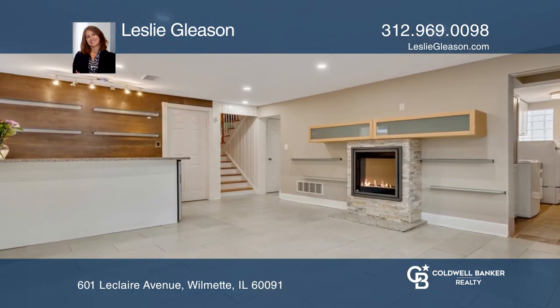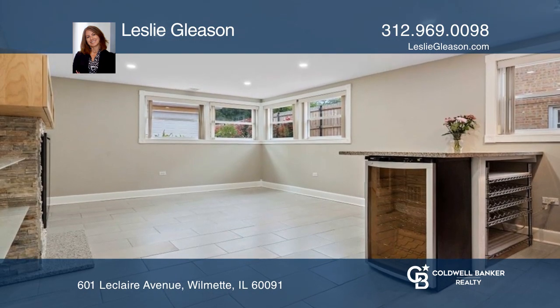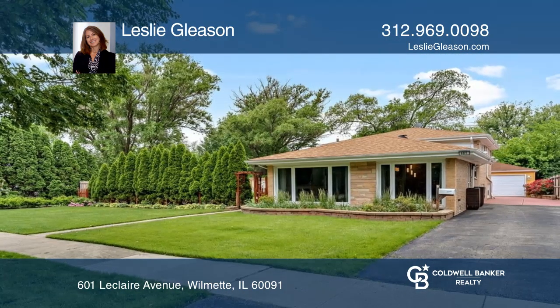This home is conveniently located near restaurants, shops, parks, and interstate access. Want to turn this house into a home? Contact Leslie Gleason today.